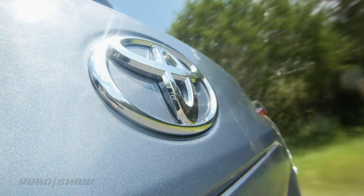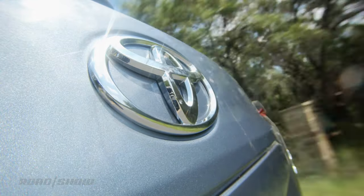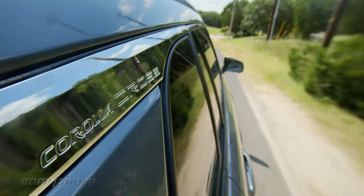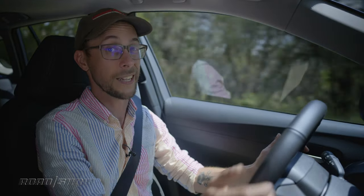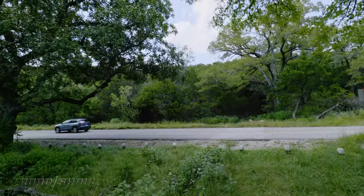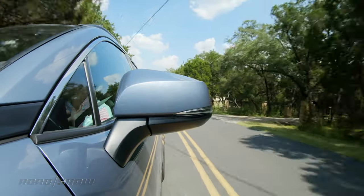The acceleration would probably be even pokier if it weren't for Toyota's direct-shift CVT, which uses an actual physical first gear for low-speed acceleration before getting into all the pulleys and belts of the usual CVT. That low-down get-up-and-go does help get this thing around town, especially on inclines. The CVT also confers the benefits of fuel economy, with front-wheel drive models getting an estimated 32 mpg combined and all-wheel drive models getting an estimated 30.